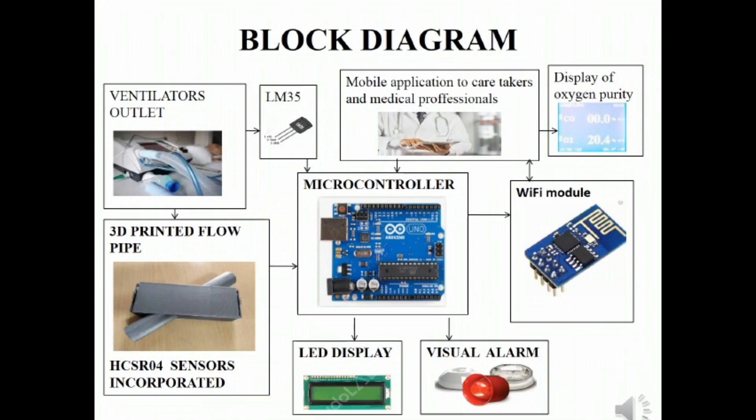This is our block diagram. The ventilator's outlet will be connected to a 3D-printed flow pipe which is incorporated with HC-SR04 ultrasonic sensors, whose output will be given to the microcontroller, along with the temperature sensor output. The microcontroller's output will be given to an LED display and an audible alarm in the case of low oxygen purity detection. The microcontroller's output will also be connected to a Wi-Fi module linked to a mobile application to notify caretakers and medical professionals.